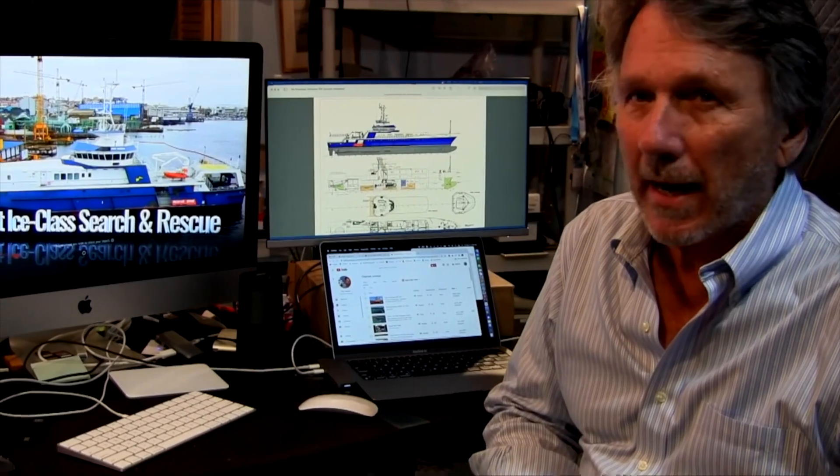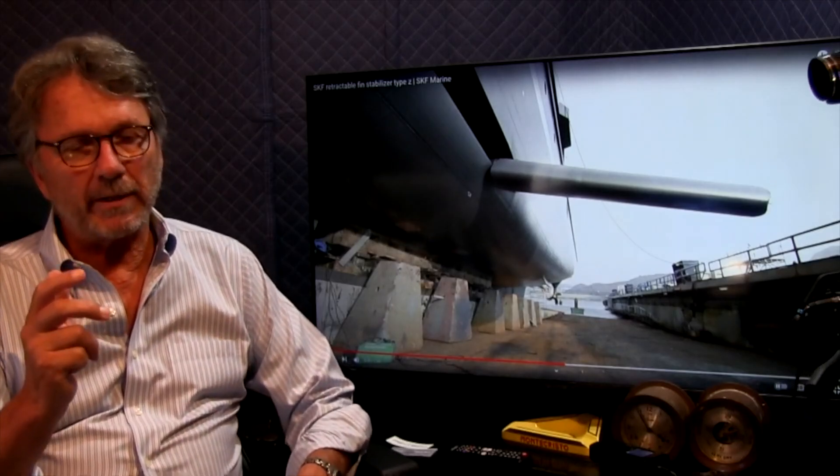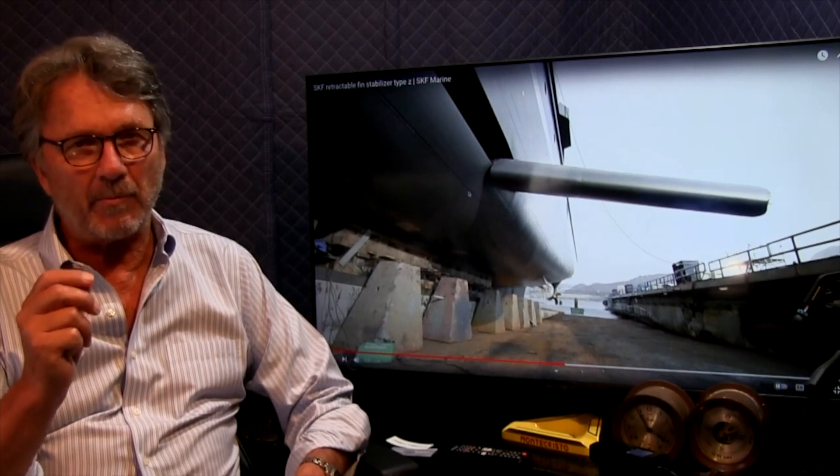If you want an ICE class expedition yacht today and you decide to build it in Europe, it's going to take you three or four years to get one built. The prices are sky high and everyone's saying that there aren't any available. So here is a solution: the conversion of an existing 19-knot ICE class search-and-rescue vessel sitting in Vigo, Spain. I'm going to show you how this conversion can happen in under a year, but first I want to talk about three attributes this boat has that are very unusual and make it an ideal conversion prospect for a very capable expedition yacht.